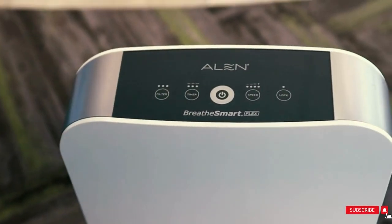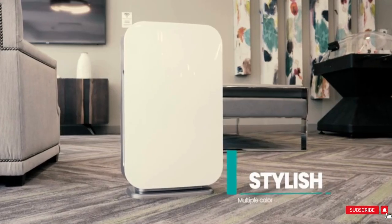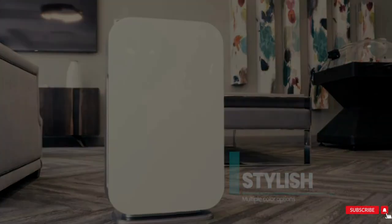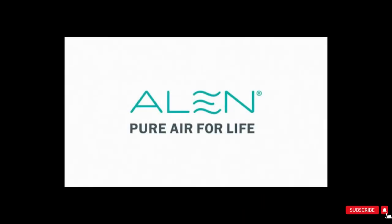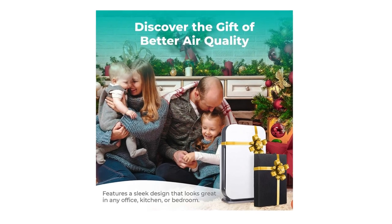Cleans air fast — clean 700 sqft every 30 minutes, twice as fast as key competitors on turbo speed. Perfect for any space from small to extra large: bedrooms, living rooms, offices, nurseries, kitchens, and basements.